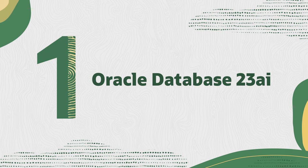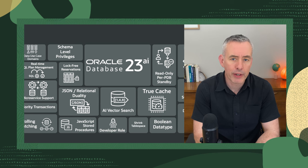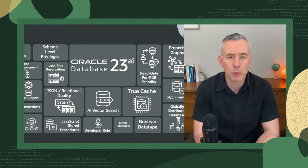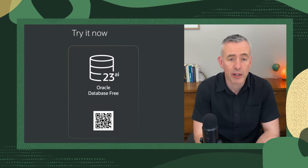First up, we're thrilled to introduce Oracle Database 23AI, that's our latest long-term database release. This release is packed with innovations like AI Vector Search and JSON Relational Duality which will supercharge your data management and analysis capabilities. The best part is, you can test it out for free using the links below.